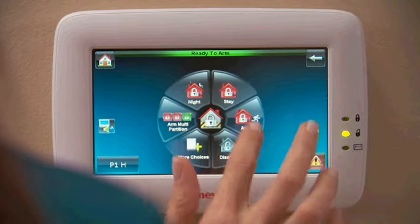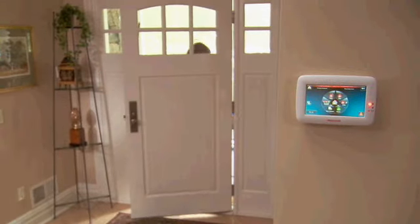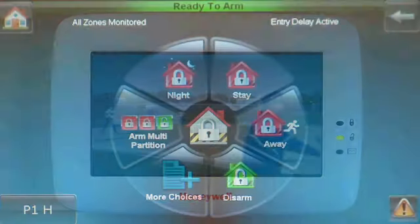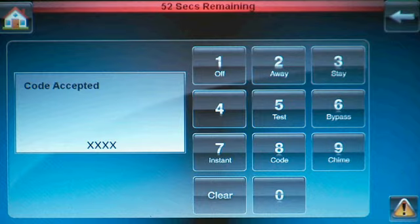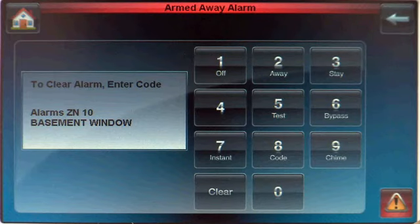Honeywell's Tuxedo Touch is designed to provide state-of-the-art security for your family, doubling as a brilliant digital picture frame and video player. The security touchpad has a vivid 7-inch display and large icons to make operation crystal clear. And it actually talks to you, telling you what to do in any situation.